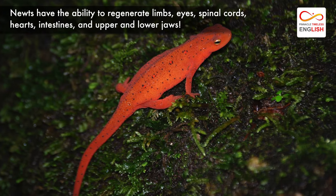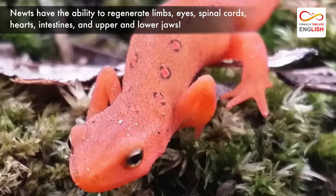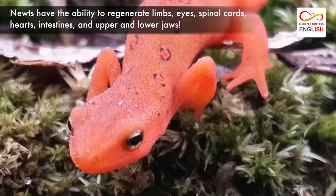Newts have the ability to regenerate limbs, eyes, spinal cords, hearts, intestines, and upper and lower jaws.